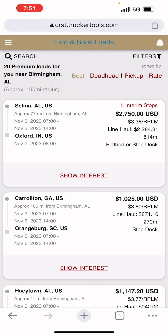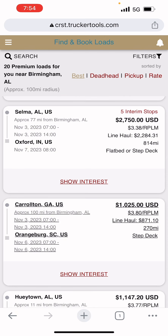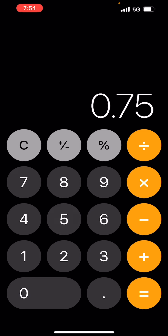You give up 25% of line haul and extra stop pay only. You get all the fuel surcharge, tarping, and any other charges that go with the load. People see that $3.38 a mile or $2,750 and think they get 75% of the full amount — but if you have a driver manager you give up 30%. I'd recommend not getting a driver manager.